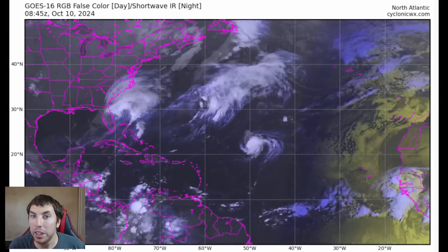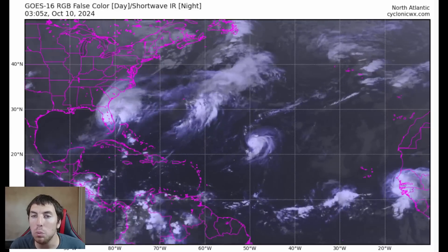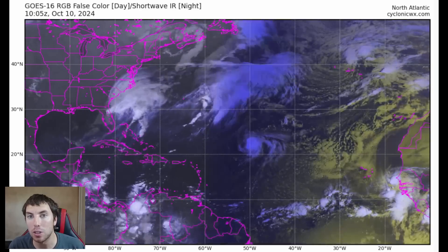Good afternoon, good evening everybody. It's David Schlothauer here in the home weather office with another detailed tropical weather outlook and discussion for Thursday, October the 10th, 2024.